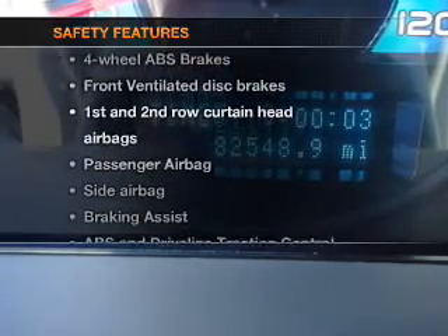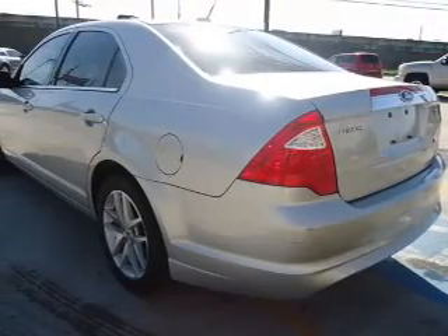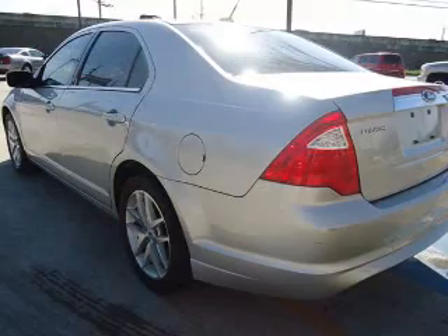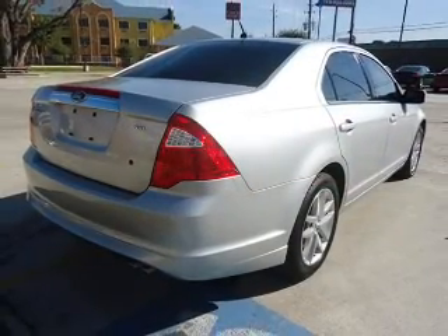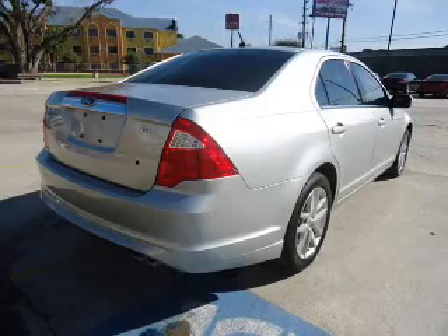And for your peace of mind, the following safety equipment is included: front ventilated disc brakes, passenger airbag, side airbag, curtain head airbags, and stability control. Call today to schedule a test drive.